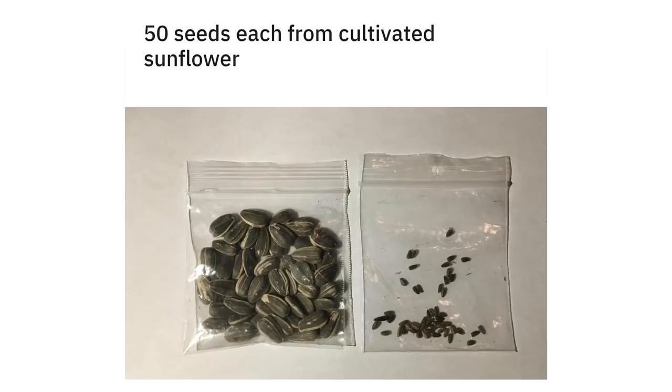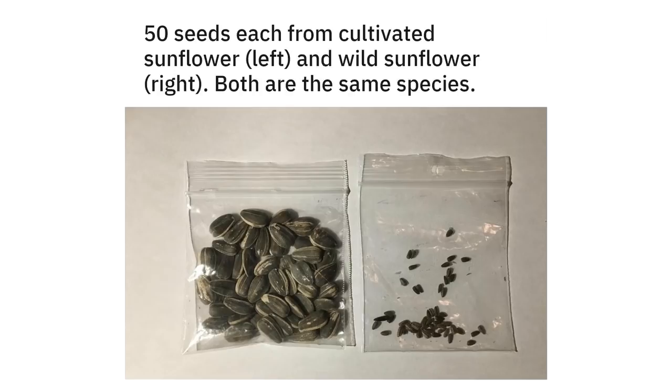50 seeds each from cultivated sunflower, left, and wild sunflower, right — both are the same species.